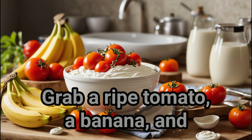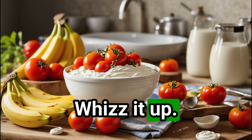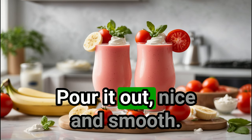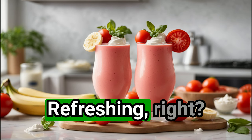Tomato smoothie time! Grab a ripe tomato, a banana, and some Greek yogurt. In they go into the blender — whizz it up. Look at that whirl, it's a tomato tornado! Pour it out, nice and smooth. Straw in, ready to sip. Refreshing, right?